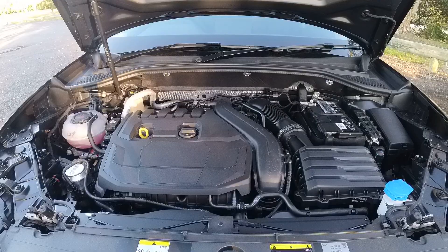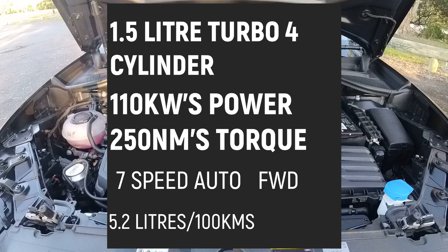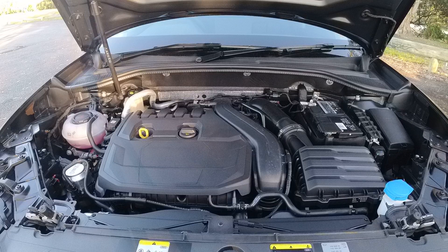Under the bonnet of the Q2, we have a 1.5-litre turbocharged four-cylinder petrol engine. It produces 110 kilowatts of power and 250 newton-metres of torque, and that's mated to a seven-speed auto S-tronic transmission driving the front wheels. Audi claims that the Q2 35 TFSI uses 5.2 litres per 100 kilometres.